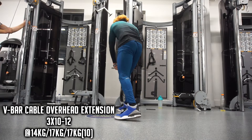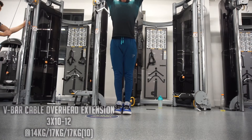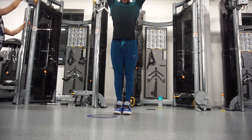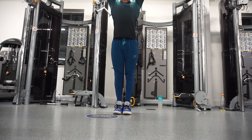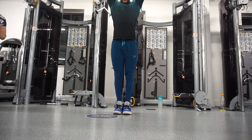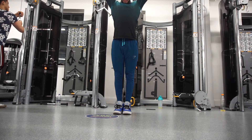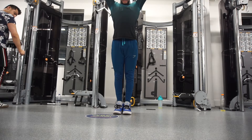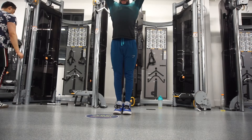Moving on to accessory movements: I did tricep V-bar cable overhead extensions — a tongue twister but a great exercise to target the long head of the triceps, which makes up approximately two-thirds of the tricep. I don't like to run a minimalist program — I want to make sure I'm hitting everything with no weak links. That's why I include volume and accessory work for the triceps. I've also increased arm frequency from two to three times per week during the cutting phase.